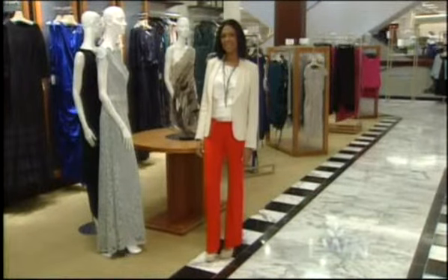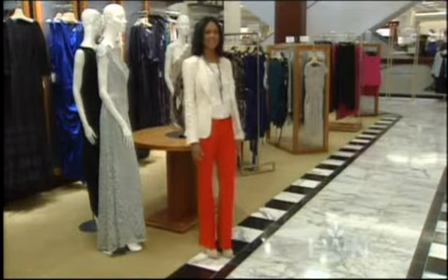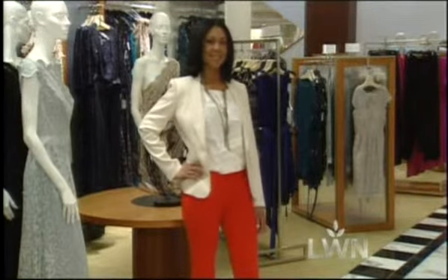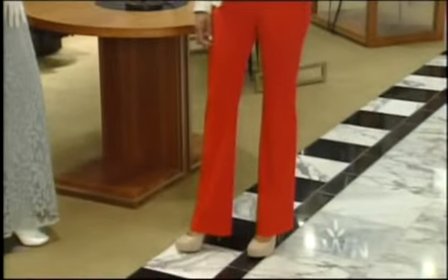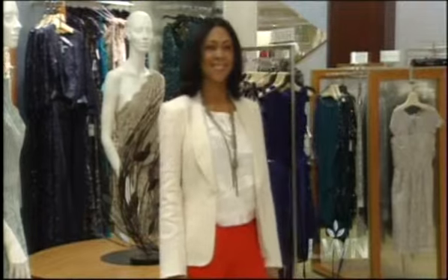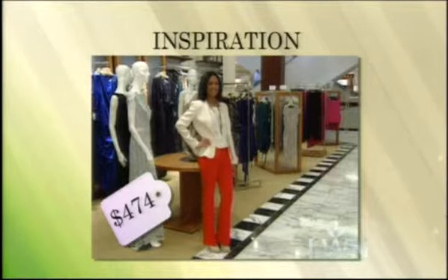Sarah worked a big trend into her second department store look, which unfortunately also came with a big price tag. Orange is such a hot color this season. They paired it with a neutral blazer, matching cami, and some neutral shoes, so the color is still an important part of the outfit but doesn't overpower everything. Because the top part of the outfit is very light and neutral, they added a long necklace for interest — also a very slimming way to add jewelry. Total price: $474.